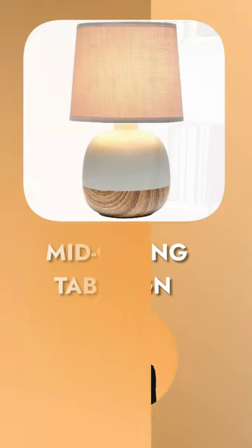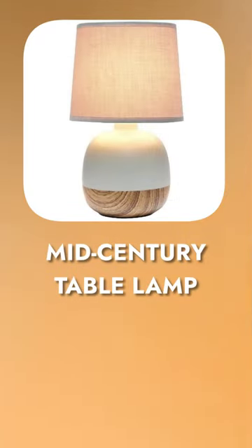Whether placed on a bedside table, desk, or living room side table, this lamp effortlessly enhances the overall ambience of the room. Experience the inspiring design of this mid-century table lamp that will enhance the ambience of your room.